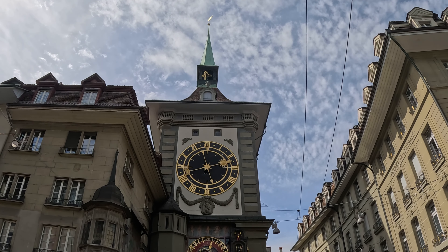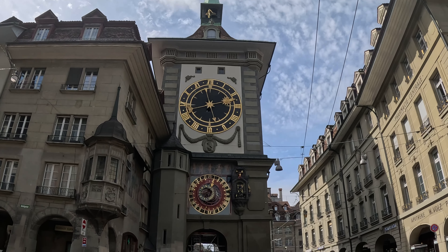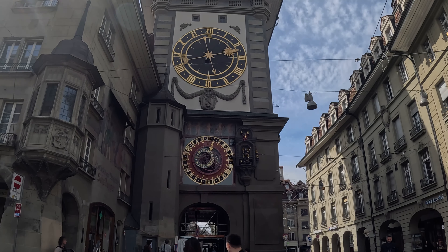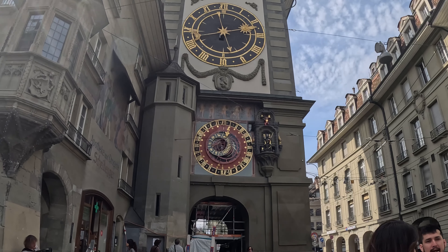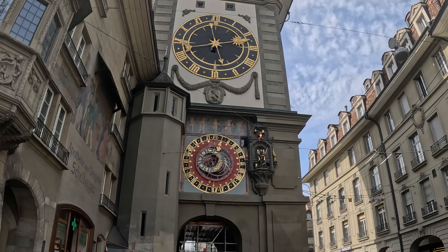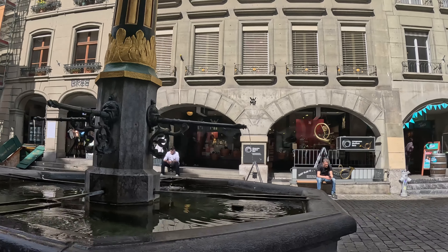And this is the famous rock here in Bern. I want to go closer. And there's another fountain here.